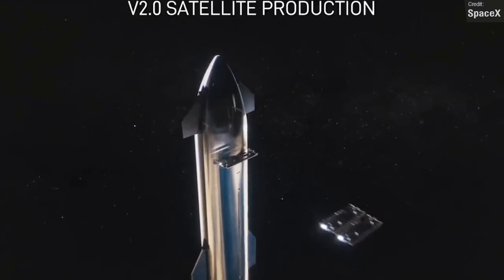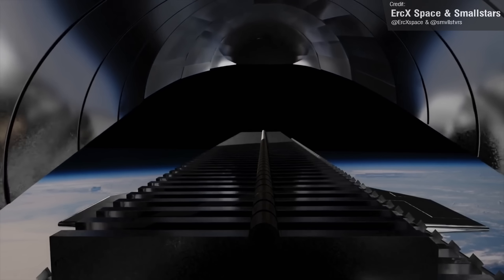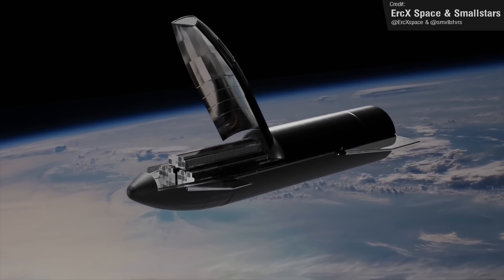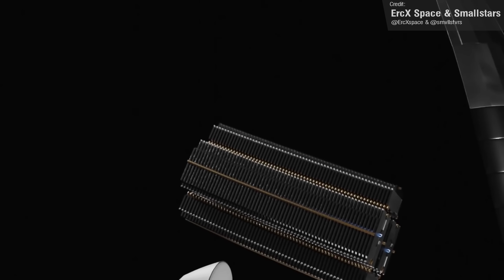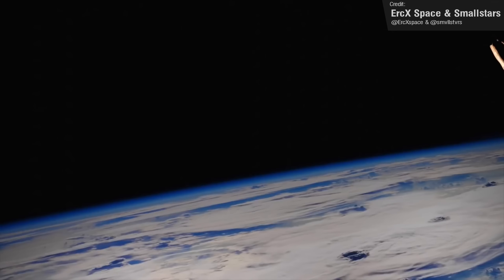Or maybe they're abandoning the PEZ dispenser concept completely and instead are going for a more traditional-style payload bay door, like this concept from Eric and Small Stars from a couple of years ago. Let me know what your theories are in the comment section below, and be sure to leave a like on the video and subscribe so that you never miss a Monday Space News update.